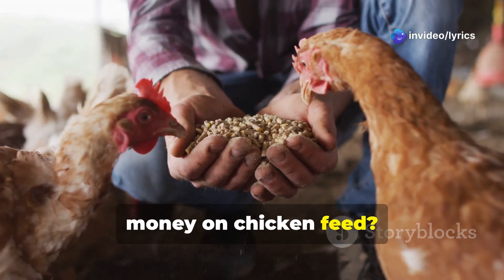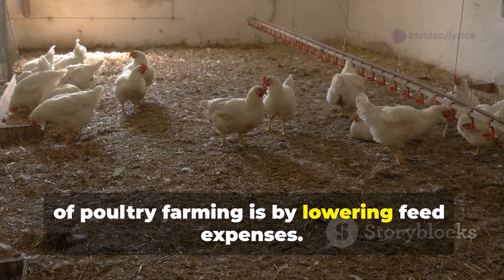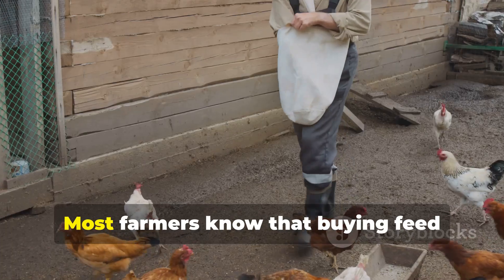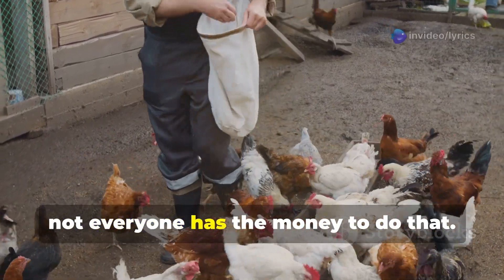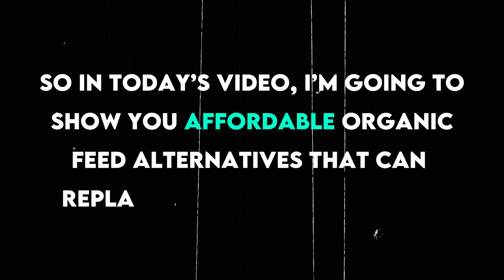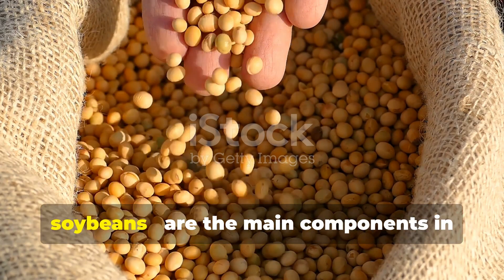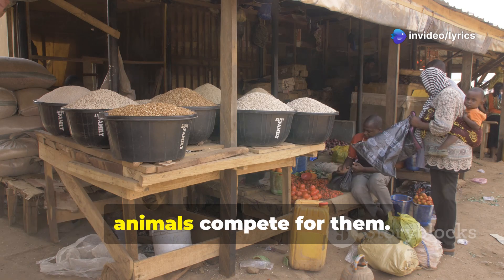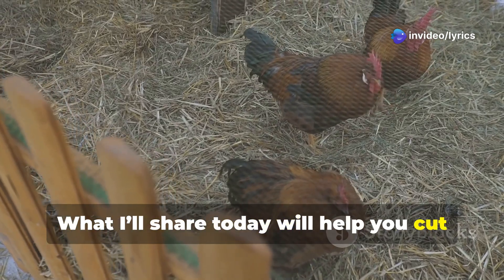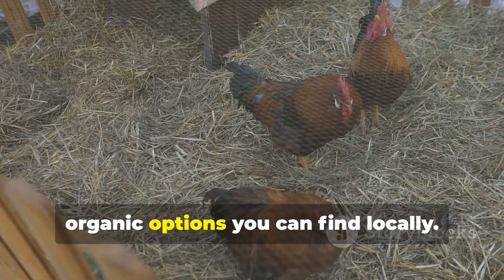Are you tired of spending too much money on chicken feed? You're not alone. One of the best ways to reduce the cost of poultry farming is by lowering feed expenses. Most farmers know that buying feed ingredients in bulk helps, but not everyone has the money to do that. In today's video, I'm going to show you affordable organic feed alternatives that can replace maize and soybeans — the main components in commercial feeds — but they're expensive because people and animals compete for them.